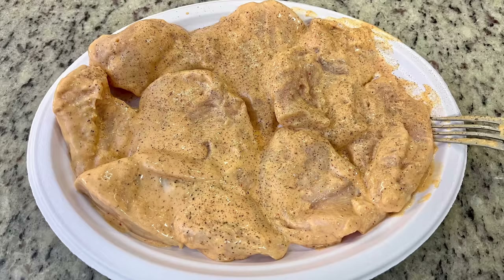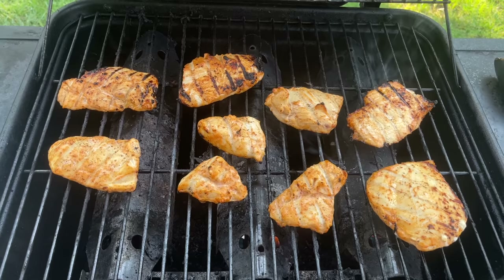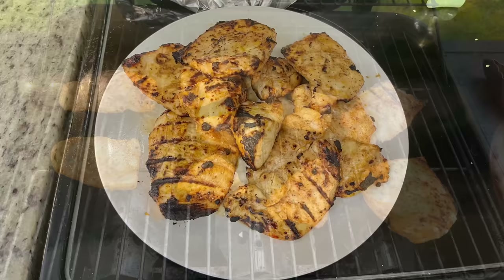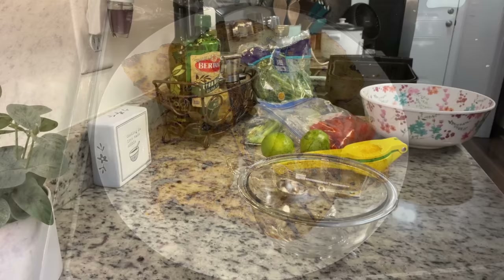When I was ready to cook the chicken I removed it from the marinade. The recipe didn't say to do this, but I seasoned both sides with just a little salt and pepper. I cooked this on my outdoor grill, but you can do it inside on a grill pan, in the air fryer, on the stove, or in the oven — however you want. Just make sure you cook the chicken to at least 165 degrees internal temperature. When I cook chicken breasts I like to place it on a plate, cover it with foil, and let it rest about five minutes so the juices go back in and it's nice and juicy.